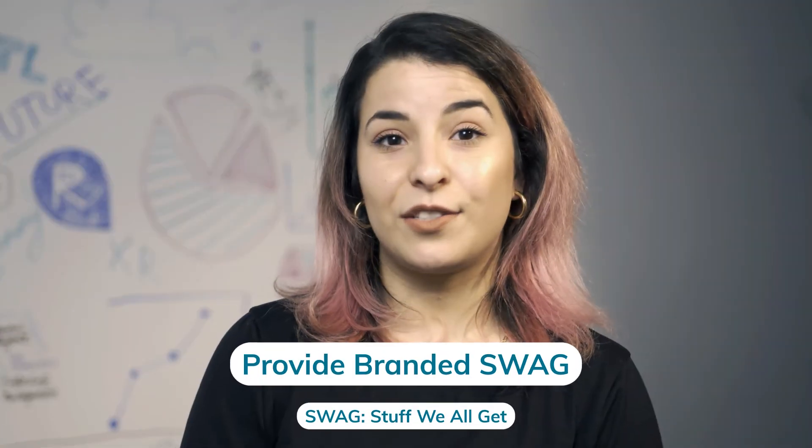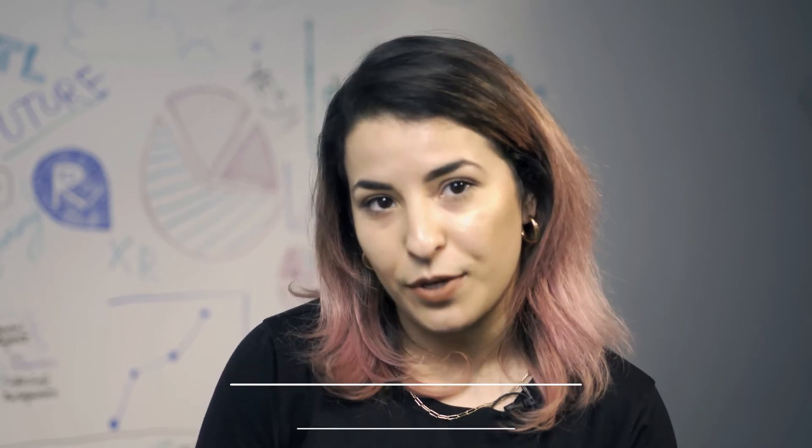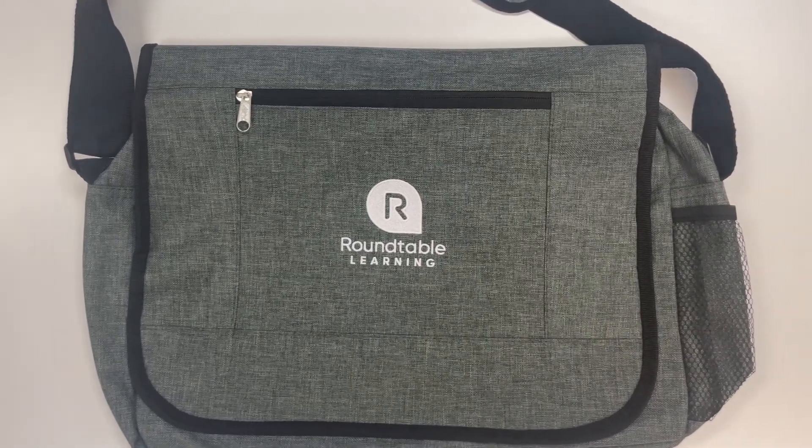This creates consistency around training and makes good use of resources that learners can recognize. Branded swag is a great way to personalize training while giving your employees something they can keep. Some ideas of popular swag gifts include mugs, water bottles, shirts, reusable bags, notebooks, and pens. Swag helps to increase your brand recognition and business exposure while also building loyalty among employees.